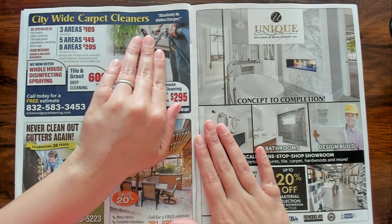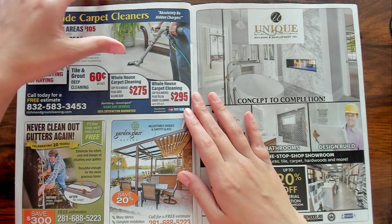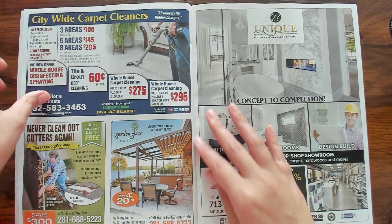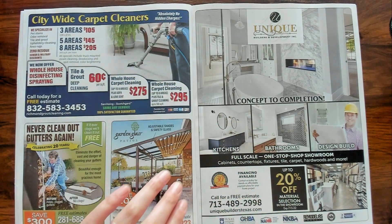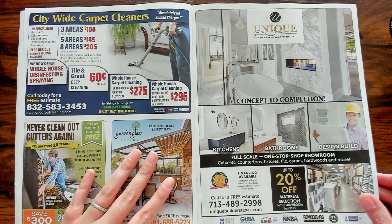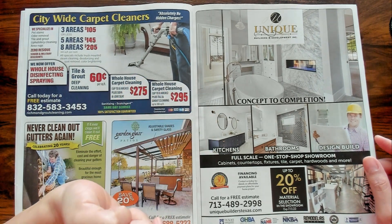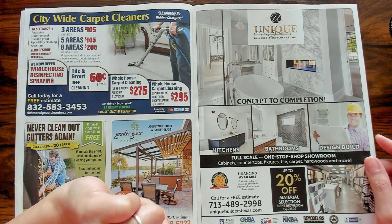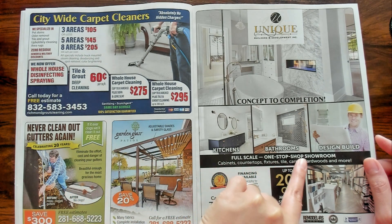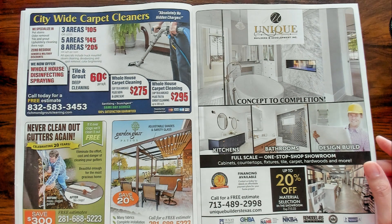Citywide carpet cleaners. Concept to completion — I guess they help you design your bathroom. Full scale one-stop shop showroom. Very nice.